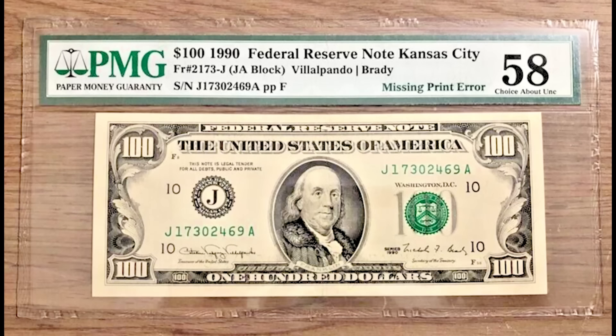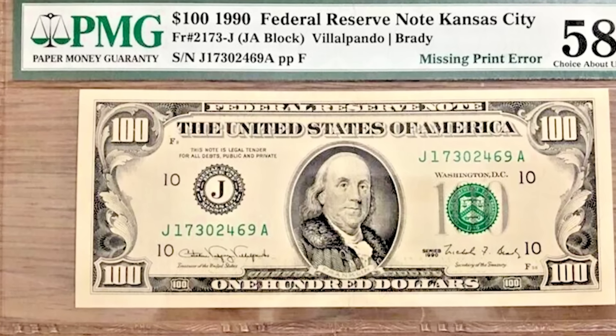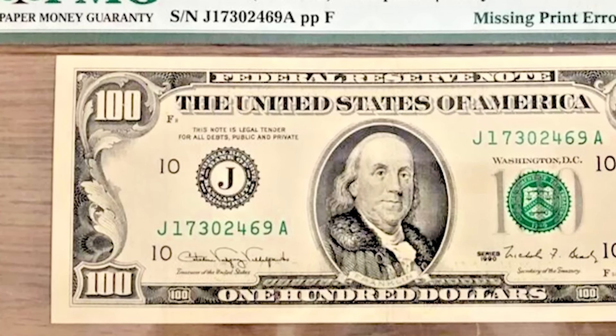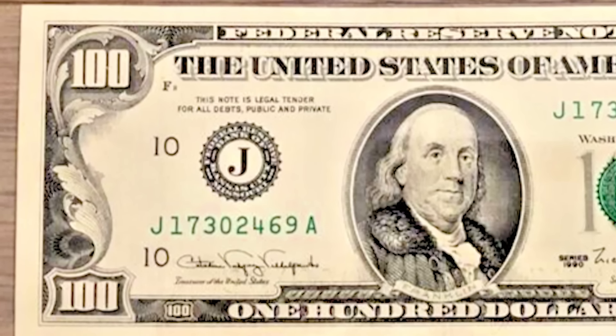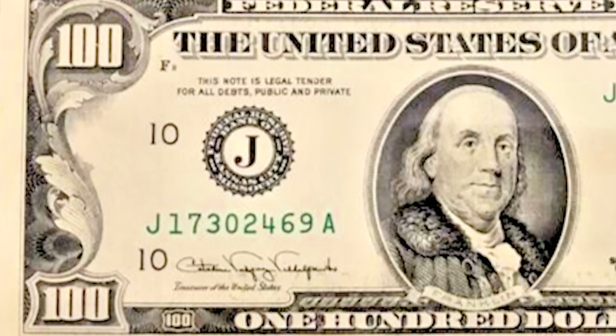Up first, we have a $100 bill from 1990 that sold for $1,250, and here's why. I need to show you that the grade of this bill got the 58. That's important because that means there's a fold on this bill. If there were no folds on this bill, it would have brought a lot more money than $1,250. So don't fold your bill.